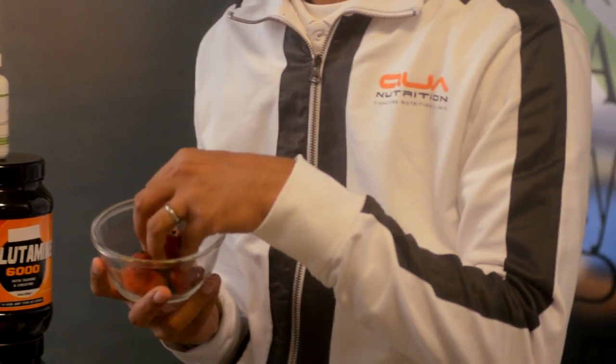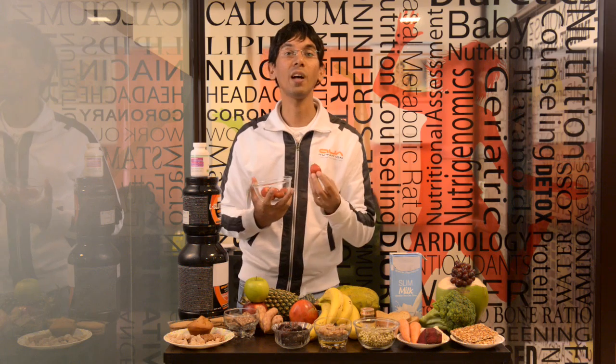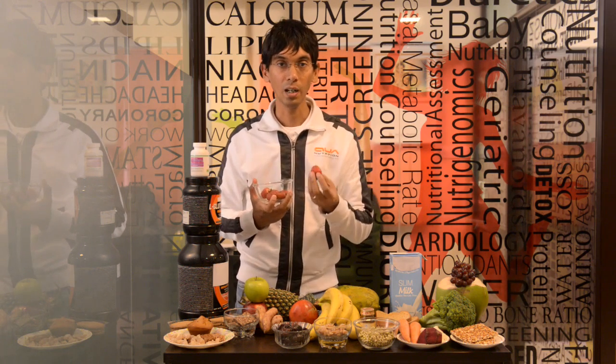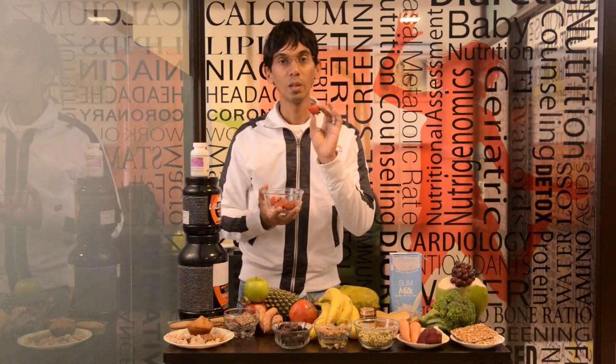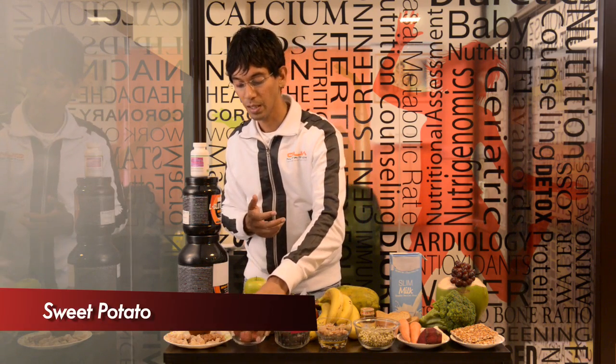Strawberries are in season, and whenever they're in season their antioxidant protection enables muscles to recover faster. So if you are running and training a lot, you could do milk with strawberries or curd with strawberries as an option.